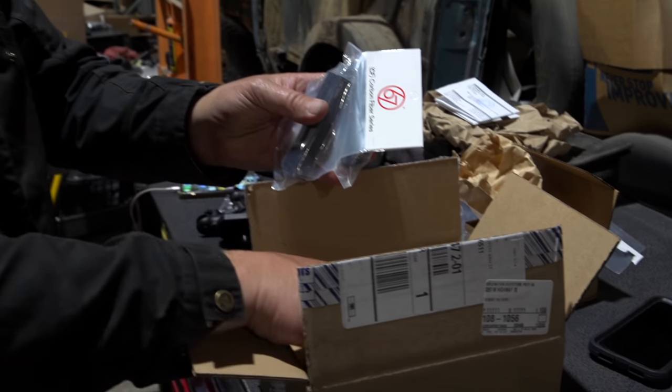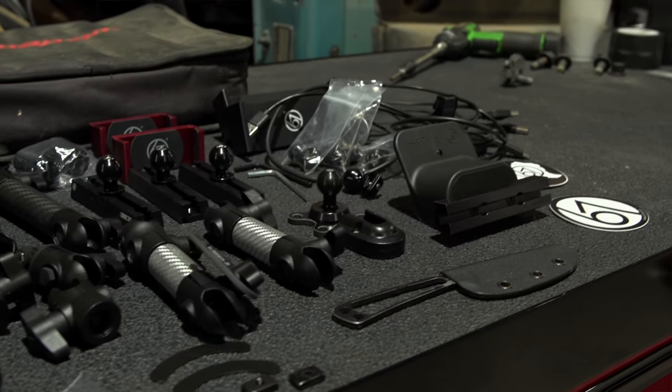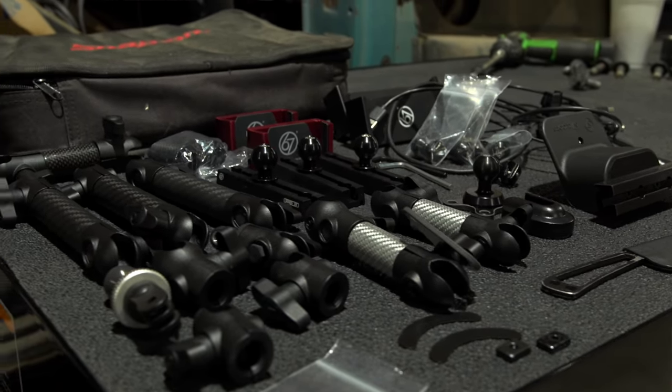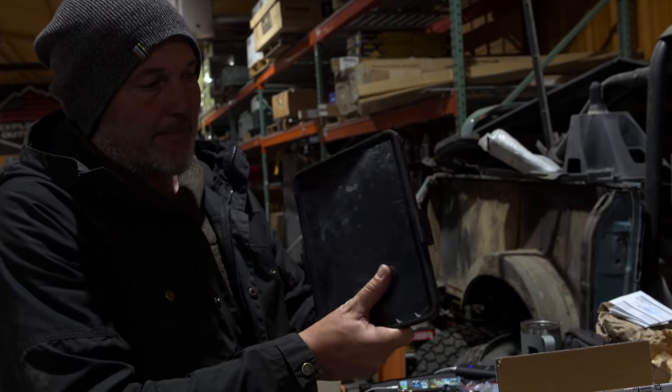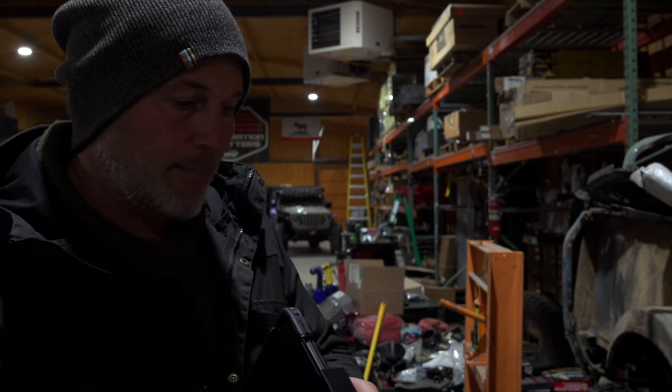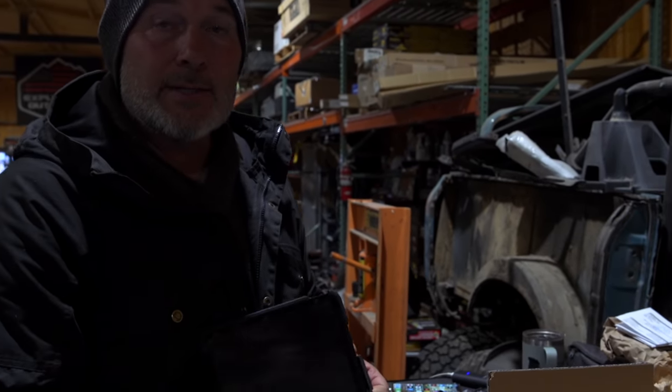We're going to be mounting these rails in all kinds of different locations around the Jeep and in the camper. We've got a solution for holding the iPad, so that's going to be a big improvement. There are all kinds of arms here — let's get installing them.